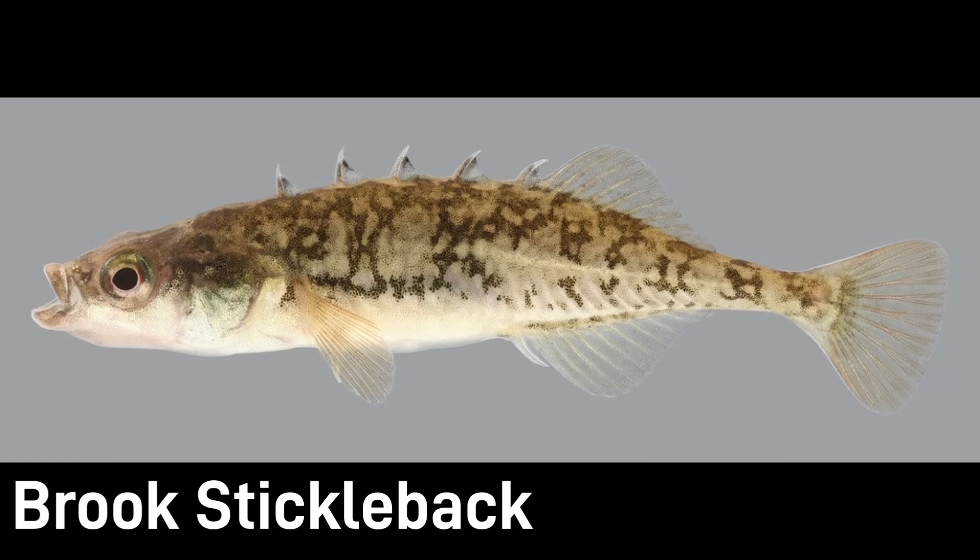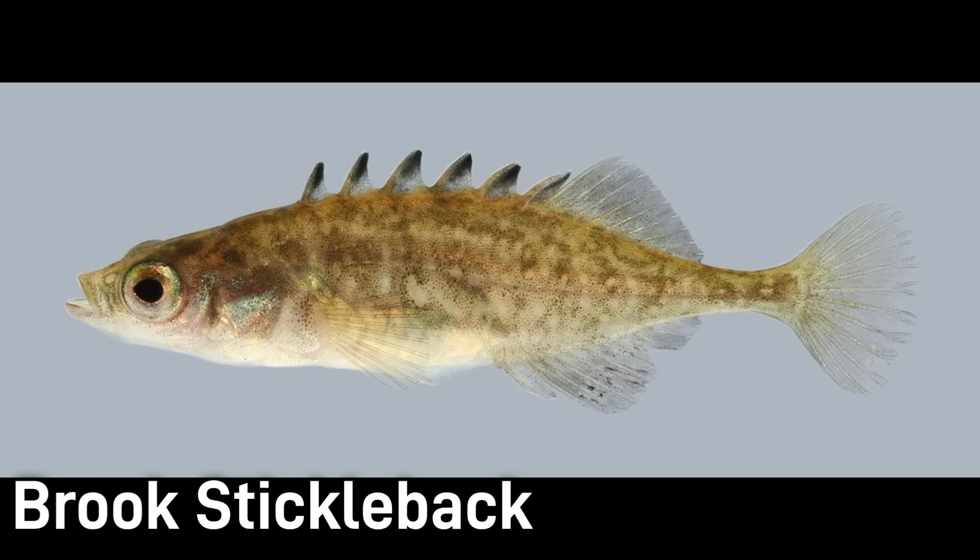The brook stickleback, sometimes called the five-spine stickleback, is a little armored fish that averages only 1 to 2.5 inches long. The body is laterally compressed, flattened side to side. It is a scaleless fish but it bears a row of small bony plates along each of its sides. It has 4 to 6 sharp spines on its back in front of the main dorsal fin, similar to other sticklebacks. Non-breeding males and females are olive or greenish with faint speckles and stripes on the sides. Breeding males turn darker, nearly black.